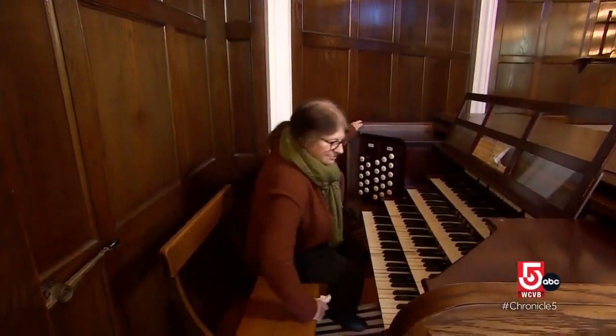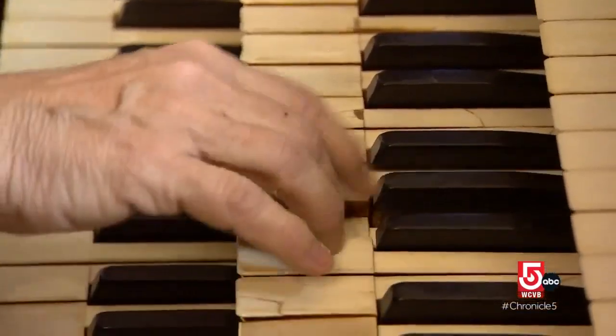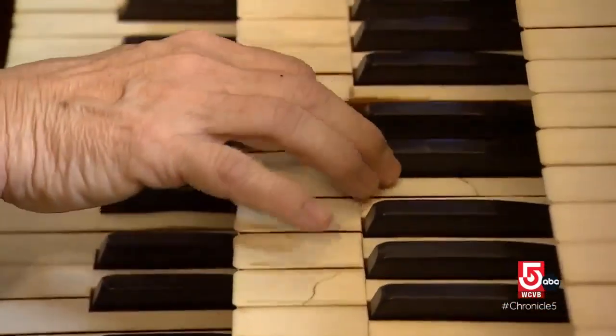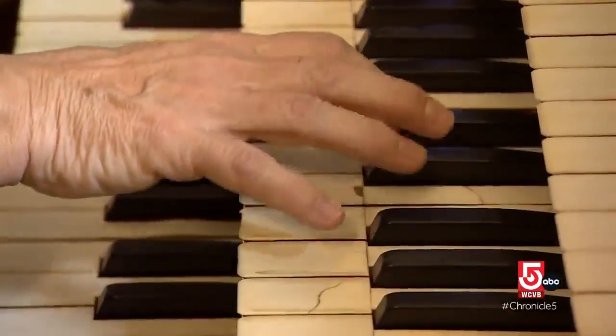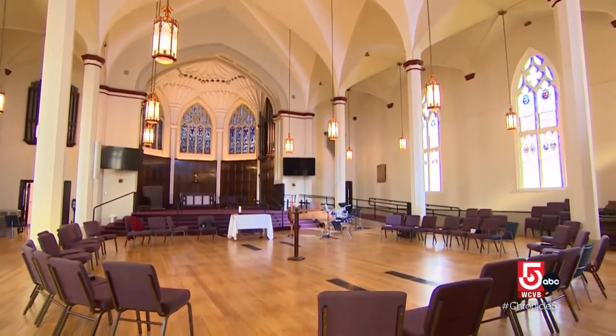The organ at Christ Church United in Lowell is silent. Nothing happens when organist Janet Barry presses the keys, and it's been this way for three years now. When you hear the whole thing playing, it fills the room and it fills the listener.